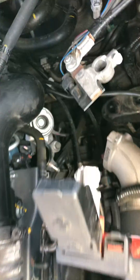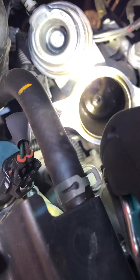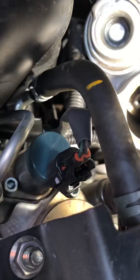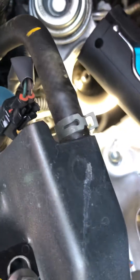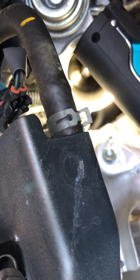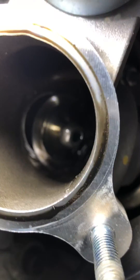What we've found: we've got a MitiVac here connected up to the actuator for the diverter valve. If you can see, the diverter valve has fallen to bits. If you operate the MitiVac, you can see the arm moves, but the valve stays where it is.